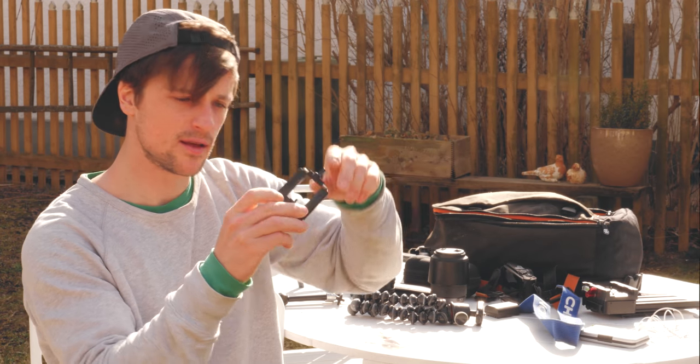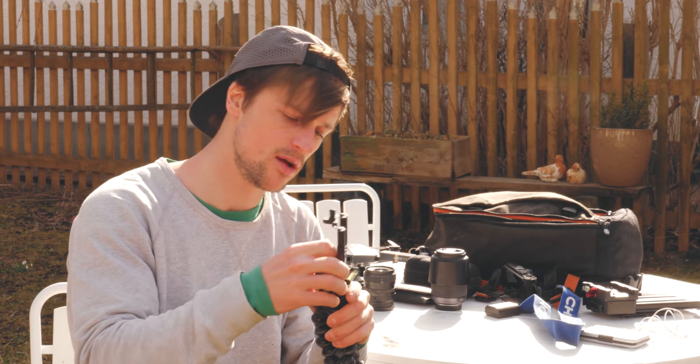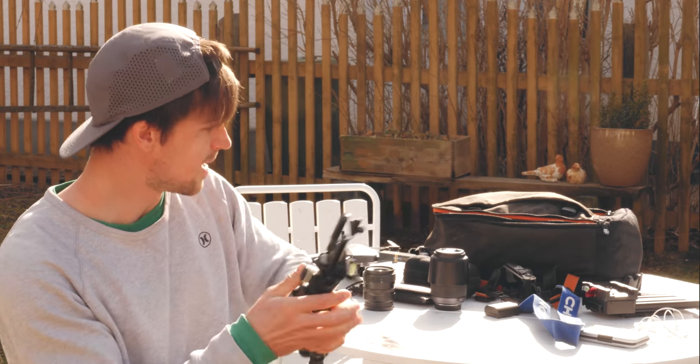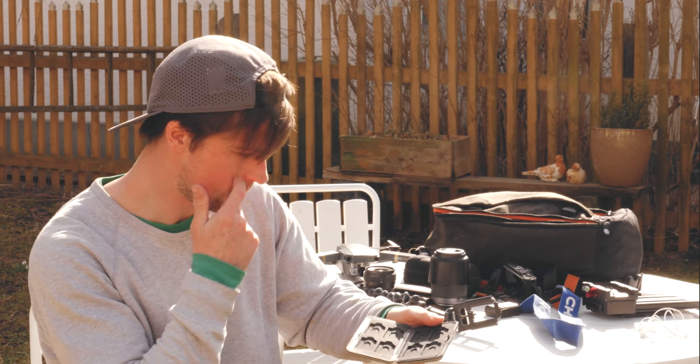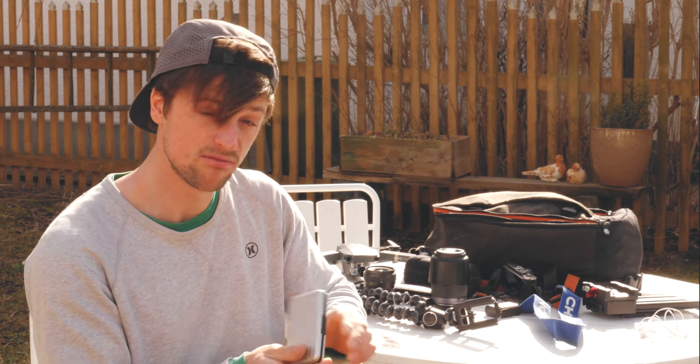I've got a camera holder for phones — iPhones are pretty good for doing time-lapses, so sometimes I'll put the phone in there and do a time lapse. I've also got a little SD card holder here — there are no SD cards in it at the moment as those are in my cameras, but it's useful to have.